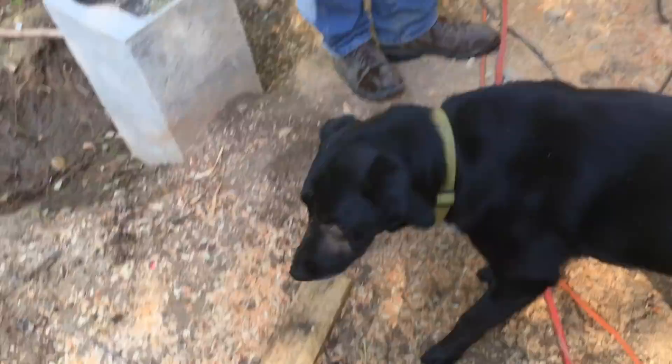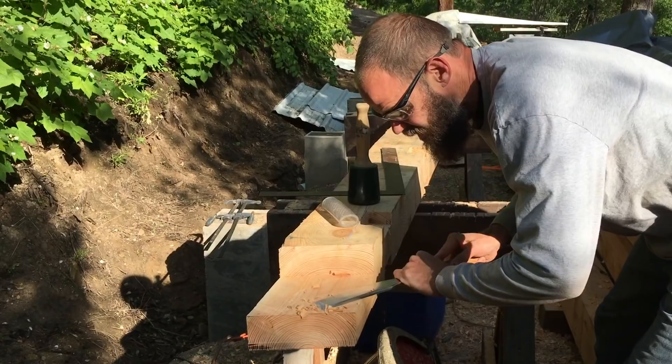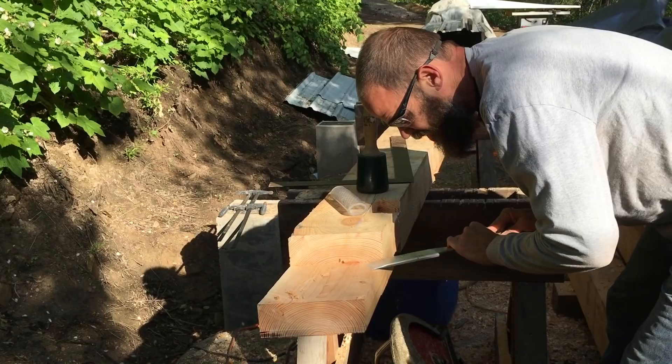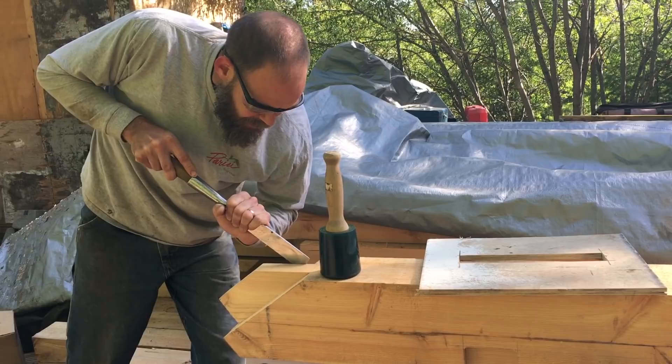Fia still thinks there's something in there. Is that mouse still in there, Fia? I'm sure it is. It's not a whole lot of fun to think about cutting the timber frame joinery for 26 pieces, but when he thinks about one piece at a time, you can see he loosens up and maybe even kind of likes it.